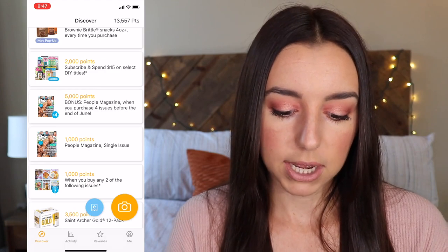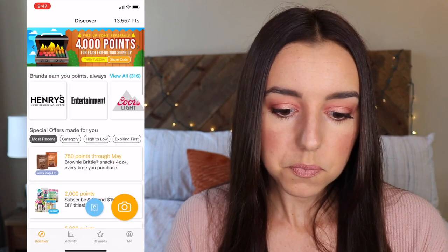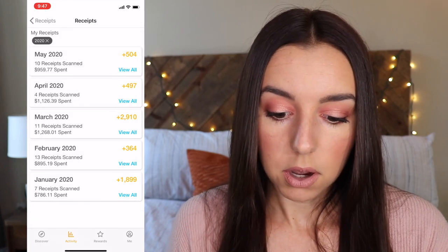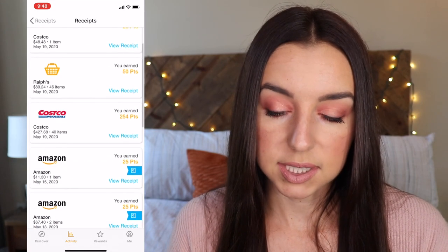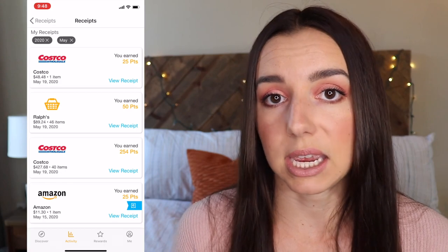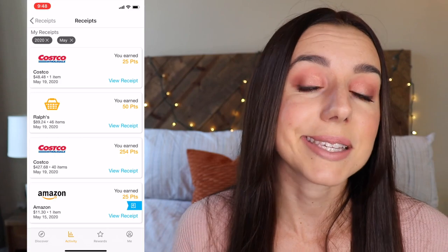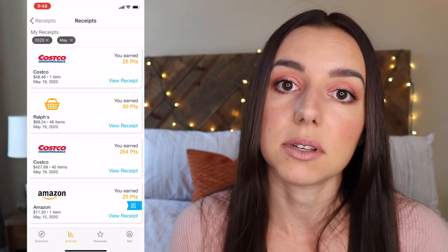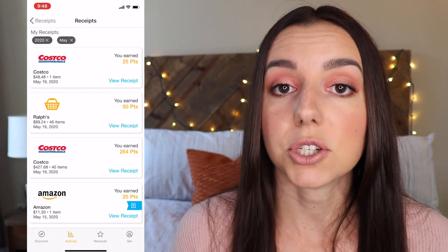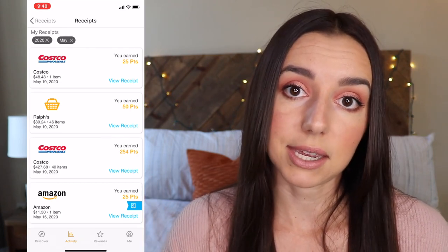You're going to get more points with brand name items. Back to my activity — it looks like everything I spent in May only really earned me 25 points per receipt. Keep in mind that you can also link your Amazon account and get points for any Amazon purchases. Likewise, you can link your email address and it'll scan your inbox. If you're comfortable with those privacy settings, any receipts that Fetch finds within your inbox can also be uploaded into your Fetch App Rewards for points.